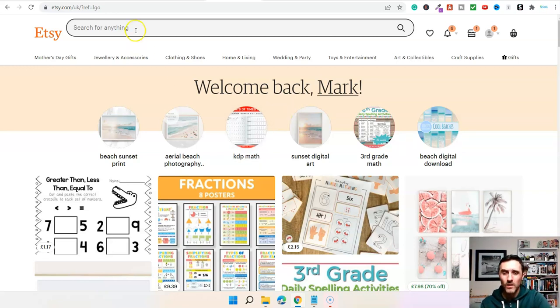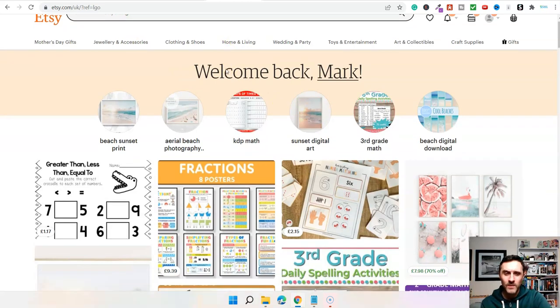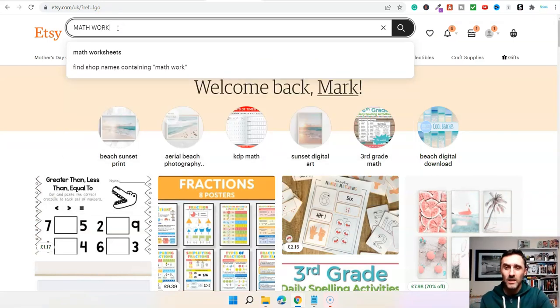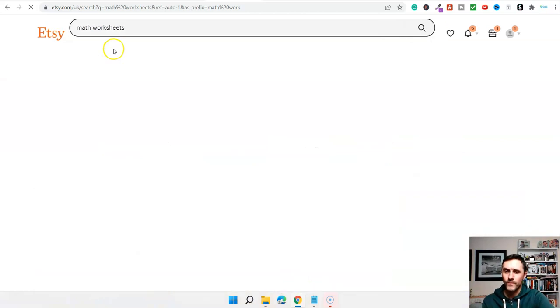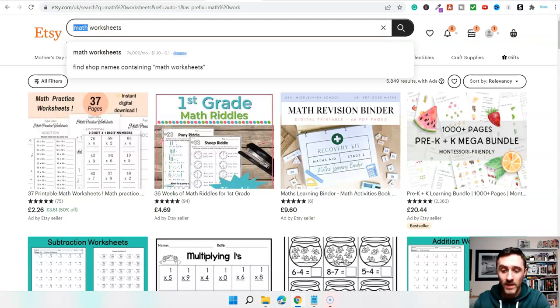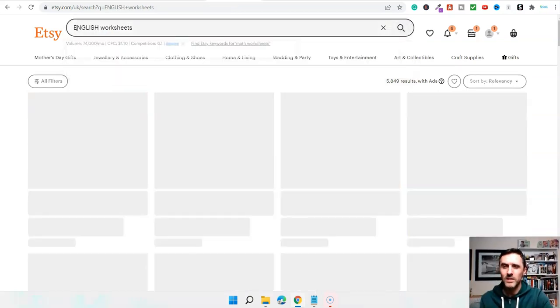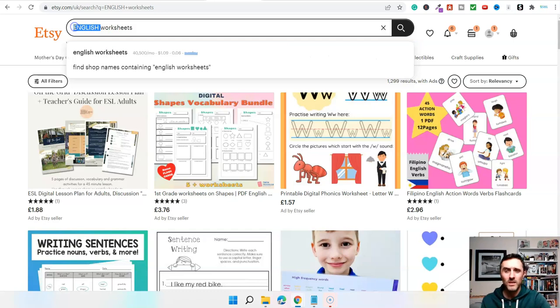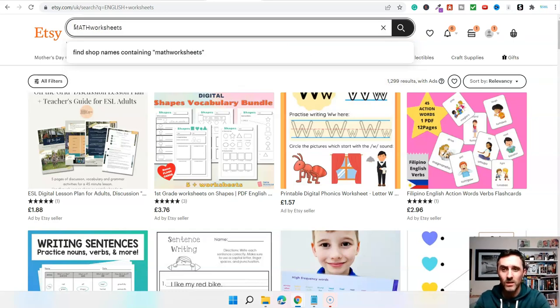Let's look at some examples over on this marketplace. I'm going to type in the first one — I always like to share this one because the demand for this is just ridiculous. I've just typed in 'math worksheets,' and currently there are 74,000 people every single month who are looking online for math worksheets. And if we go with another search term like 'English worksheets,' 40,000 people a month are looking for that. These worksheets alone are huge — it's a massive marketplace.